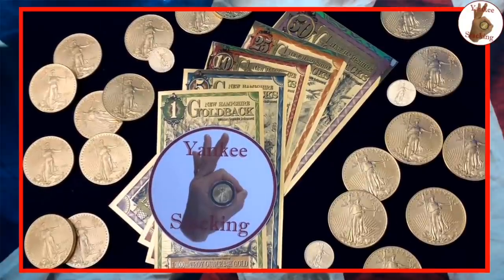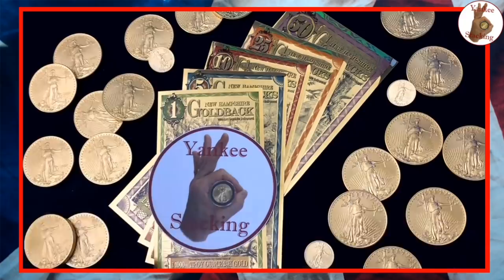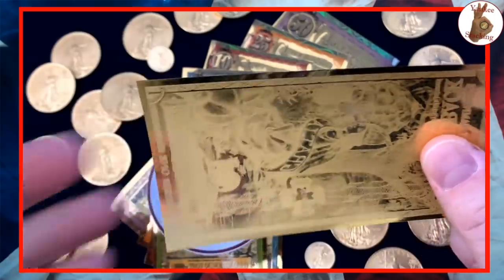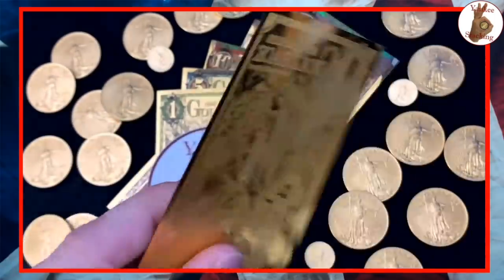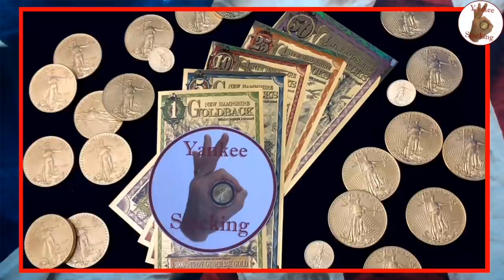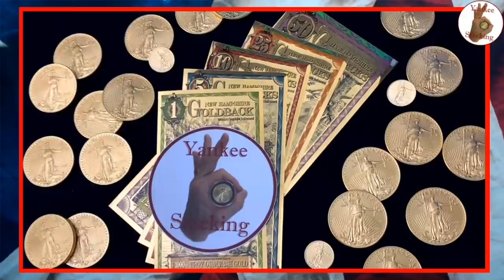They're actual gold, broken down and encased in two layers of polymer. They're really tough and meant to be put in your wallet and be used — that's their primary purpose. A means of exchange. They're not actually meant to be stacked or collected per se, but if you want to, that's fine. Their primary purpose, written right on them, is for circulation — to use for goods and services.